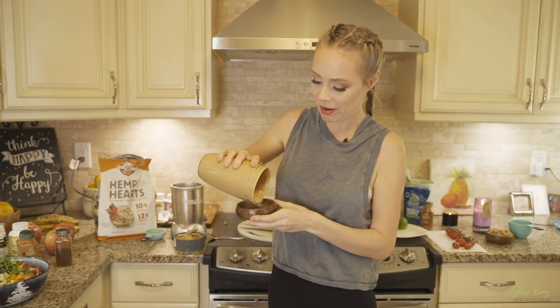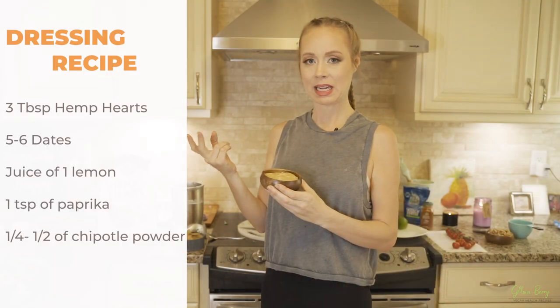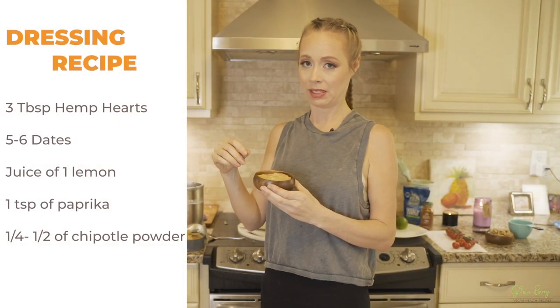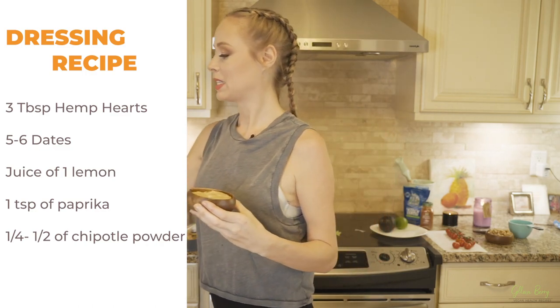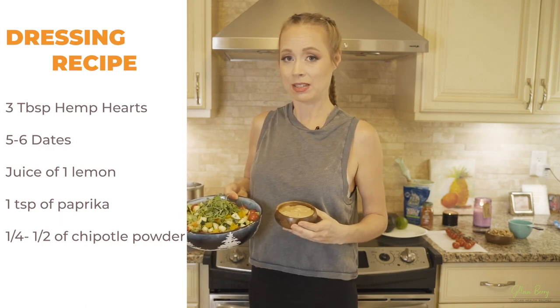This is my absolute favorite salad dressing on planet earth — amazing and full of healthy ingredients, not filled with any junk like store-bought dressings. It's very simple to blend: hemp seeds, dates, chipotle powder, paprika powder, lemon, and a little bit of sea salt if you want. Blend it with some water and voila! It's super flavorful. Being raw vegan is not boring — there are millions of different recipes, and this is absolutely delicious.